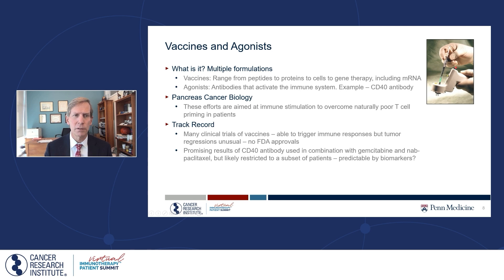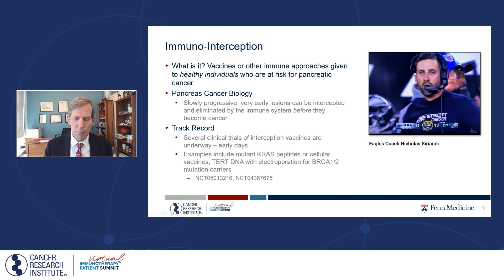One recently published clinical trial combined CD40 agonists with chemotherapy. Similar to what we talked about before, it wasn't universally effective, but among patients treated in this way there was a subset who did very well. And we think we can identify who those patients are — again, by a peripheral blood test measuring the immune health of a patient as they start the clinical trial. More work on that is forthcoming.